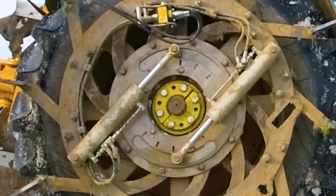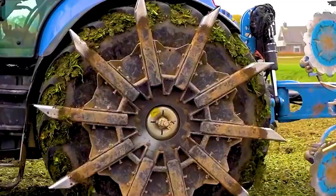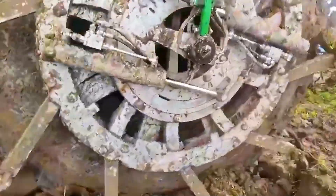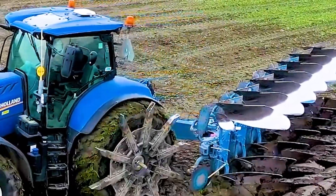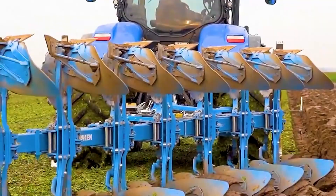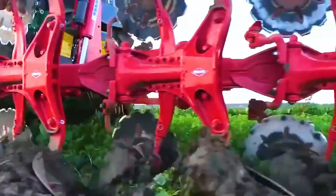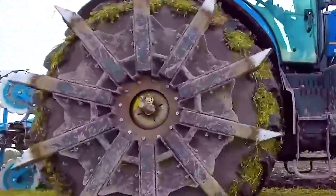This seemingly peculiar device is a tractor auxiliary wheel system specially designed by German and Dutch engineers. When activated, these tentacles spread outward like blooming flowers until they penetrate the soil, providing extra support and traction for the tractor. One moment they're folded neatly against the tire, the next they're reaching into the ground like mechanical roots.